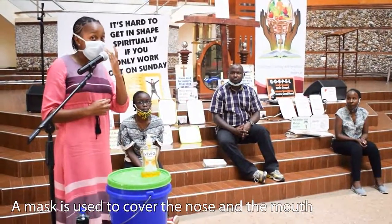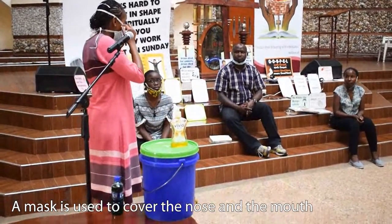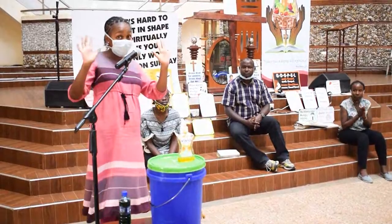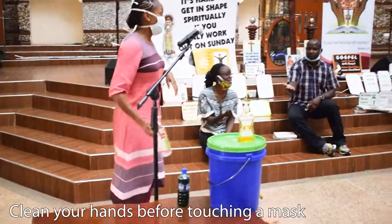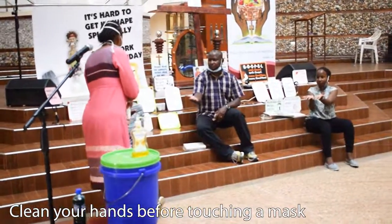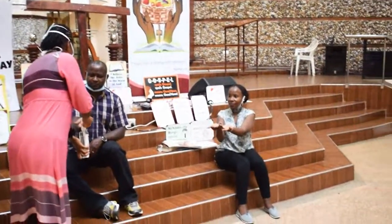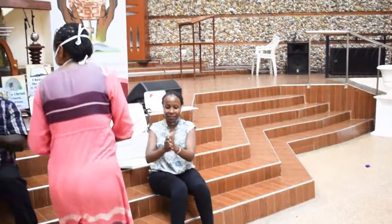The mask is used to cover your nose and your mouth — very important. So how is it going to cover your nose and your mouth? First, always have your hands clean before you touch it. I'm going to give everybody some hand sanitizer. Everyone, clean your hands.